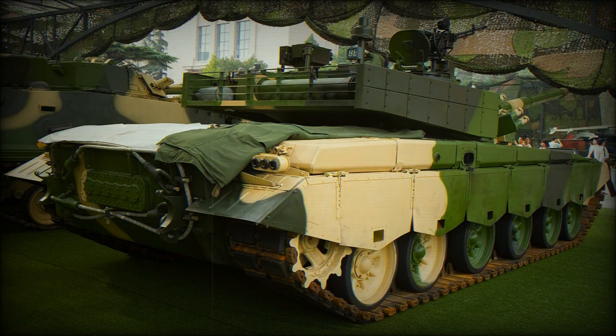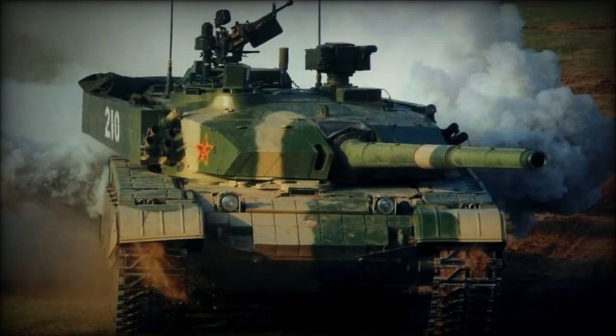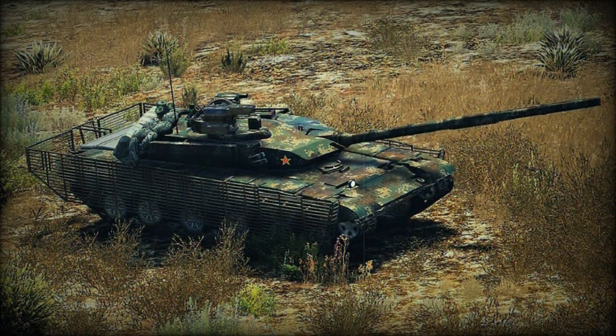This tank was first publicly revealed in 2015. Currently it is the most capable main battle tank in service with the Chinese army. This main battle tank shows a mixture of Russian and Western influence in its design and technology. The hull of the Type 99G is externally similar to the Soviet T-72 tank.